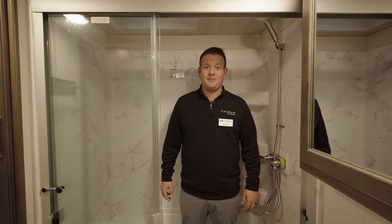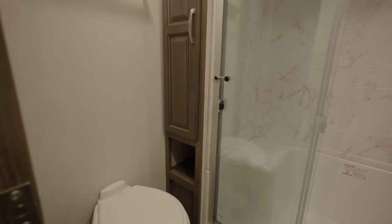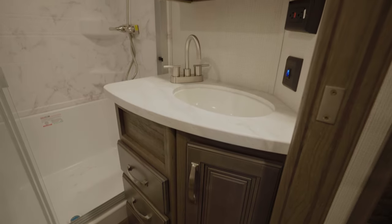Some of my favorite features in the bathroom of the half-ton Cougar fifth wheels are the porcelain toilet, the large walk-in shower with bench seating, tons of storage including a large medicine cabinet and three drawers, as well as the on-demand tankless hot water heater.